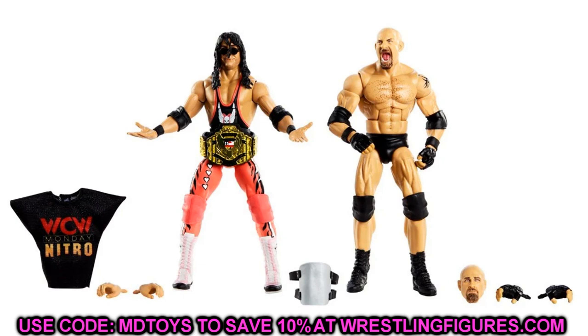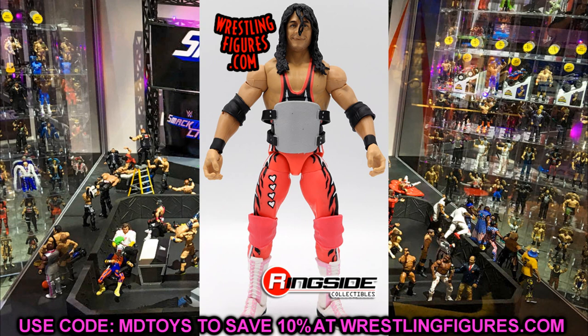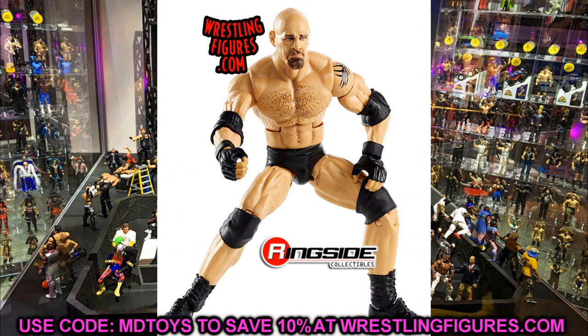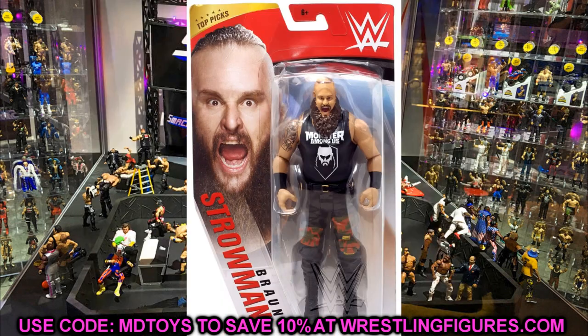Next up is the WCW 2-pack with Bret the Hitman Hart and Goldberg. If you're a really big Hitman Hart or Goldberg fan, maybe seek this out for the interchangeability, the accessories, or to get it autographed — that'd be really cool. But if you want to open and display it, I would not seek out these specific ones. I'm not big on the singlet color for Bret Hart; it's kind of eh. The Goldberg is solid and the entrance gear is pretty good, but there are other Goldbergs to seek out, especially for WCW. The Bret Hart was a pretty big disappointment — I didn't like the salmon-ish color of the tights.